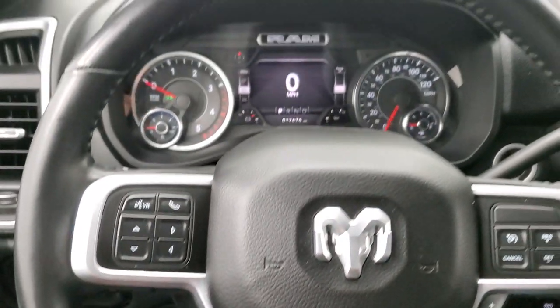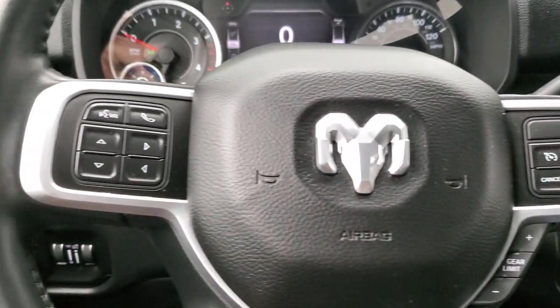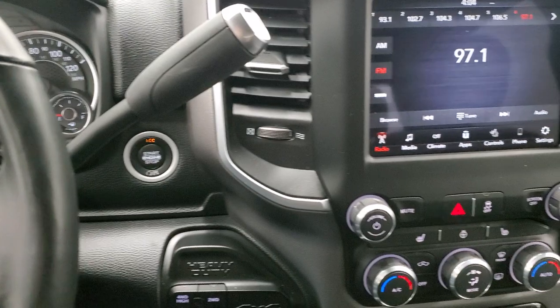Comes with the heated leather-wrapped steering wheel. Cruise controls and gear selector on the right. Bluetooth and information center controls on the left, and you do get audio controls on the back of the steering wheel. 6-speed automatic transmission.